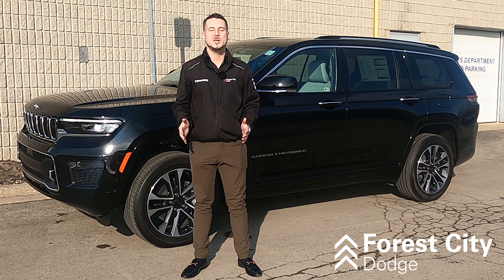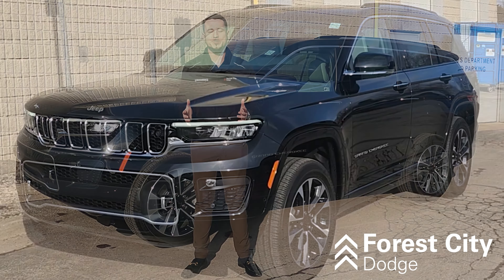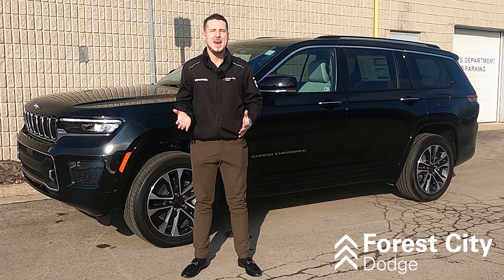My name is Tyler Kirkpatrick from Forest City Dodge, and I'm here to introduce to you the Jeep Grand Cherokee L. Of course we all know about the Jeep Grand Cherokee — how could you forget? Most awarded SUV ever.